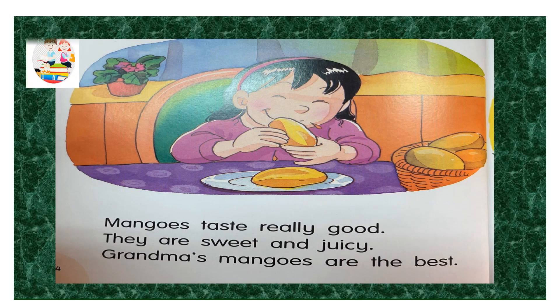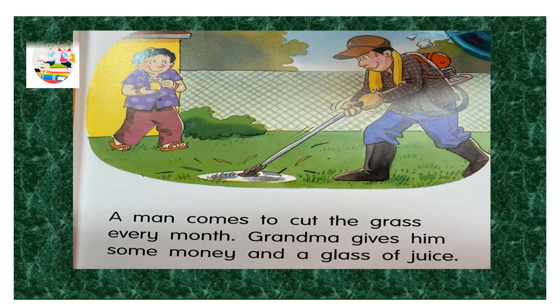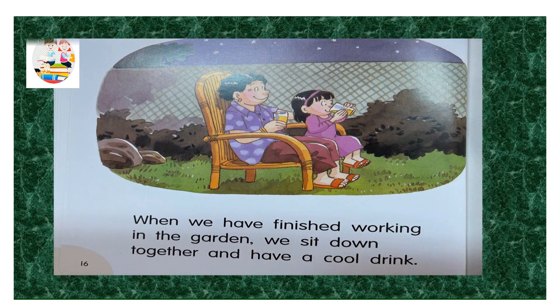Mangoes taste really good. They are sweet and juicy. Grandma's mangoes are the best! A man comes to cut the grass every month. Grandma gives him some money and a glass of juice. When we have finished working in the garden, we sit down together and have a cool drink.